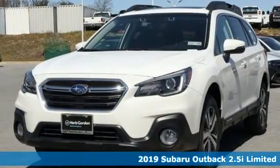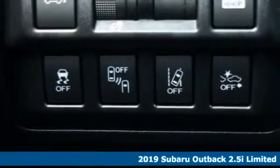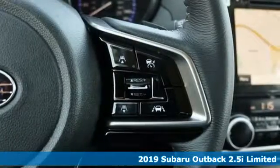Here's a new 2019 Subaru Outback, the perfect blend of adventure-ready engineering and performance with modern styling and comfort.